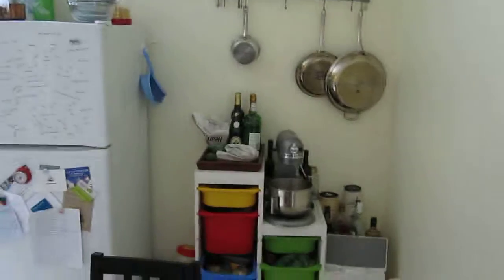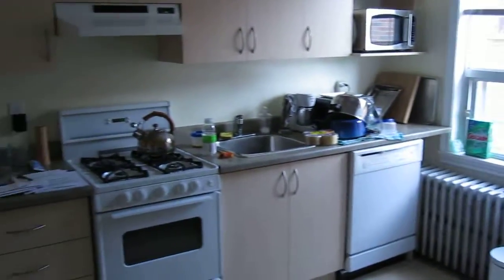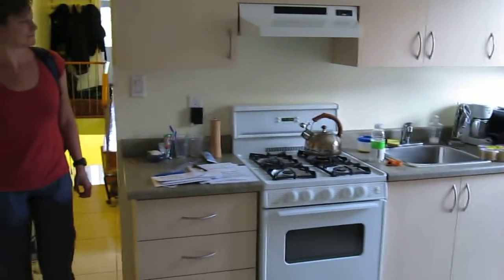Okay, so here we have the kitchen. Nice and big. Table down here. Window. Gas stove. Okay.